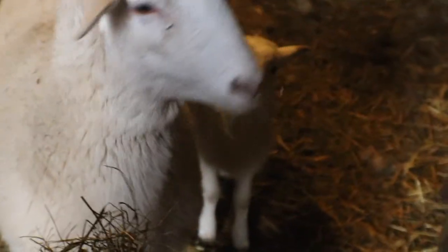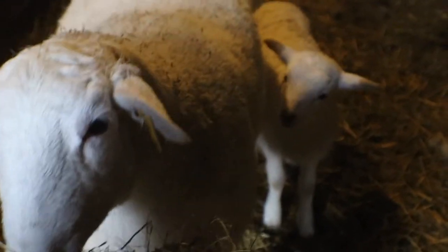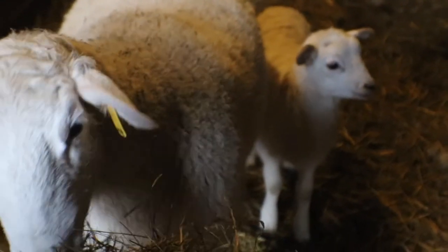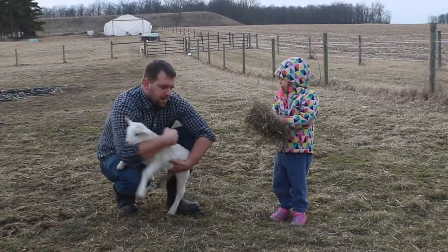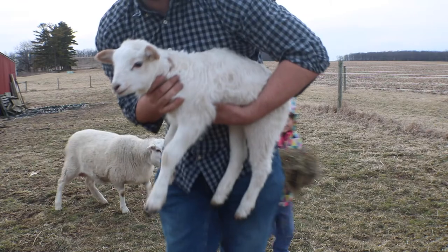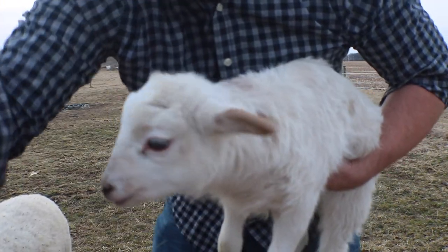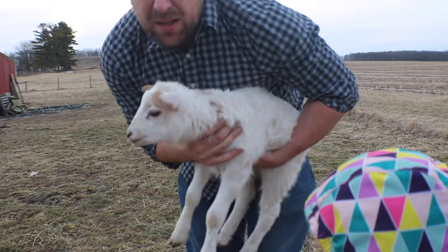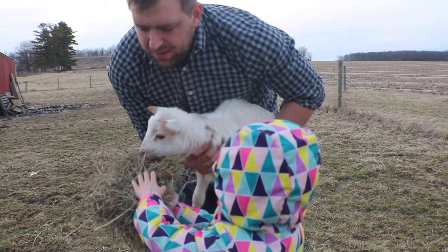It's a ewe lamb and she doesn't have a name yet. I'm looking forward to being able to breed her this fall. Here she is. So in the comments below, if you have any name suggestions for her, we're open to it.